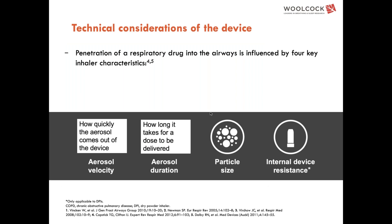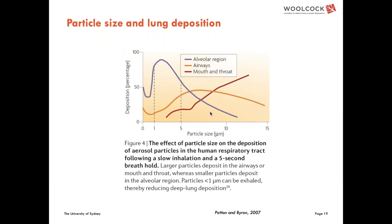Particle size determines how deeply a particle will get into the lungs. There is a respirable range, and this type of data has been available for a very long time. The larger the particle, the higher up in the airways it gets deposited. For optimal alveolar region delivery, the range between one and five microns is what we are looking at.